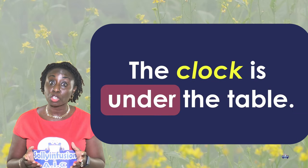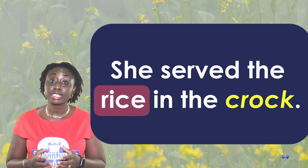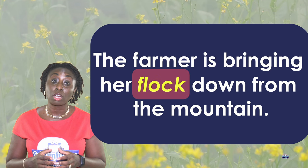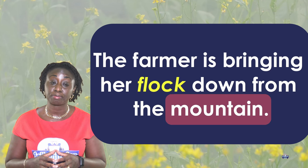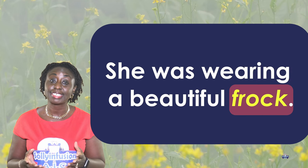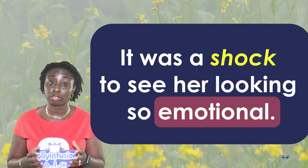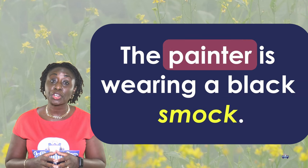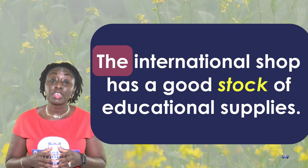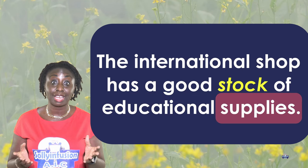The driver had to put the chock under the front wheel. The clock is under the table. She served the rice in the crock. The farmer is bringing her flock down from the mountain. She was wearing a beautiful frock. It was a shock to see her looking so emotional. The painter is wearing a black smock. The international shop has a good stock of educational supplies.